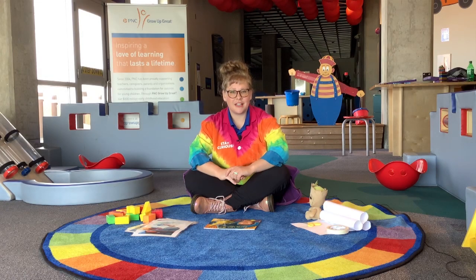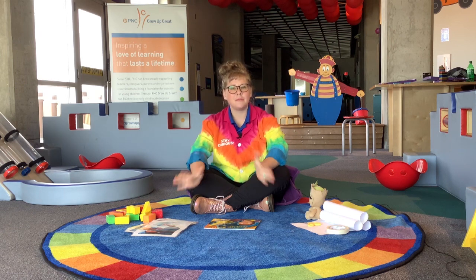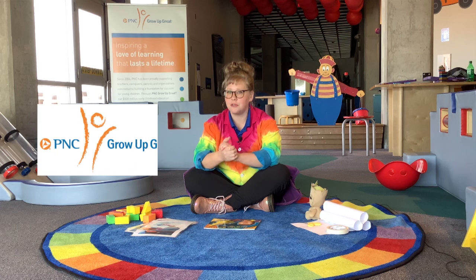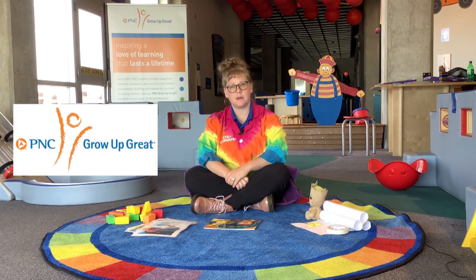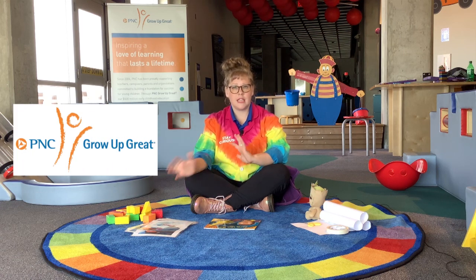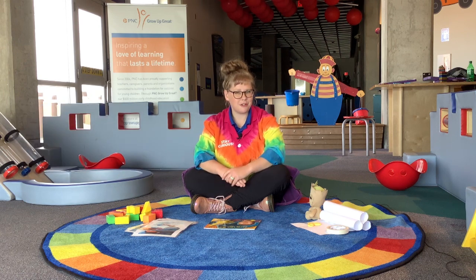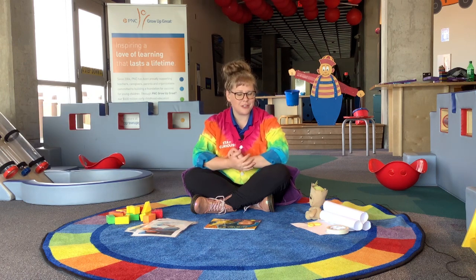Hello, I am Lauren and I'm from the Great Lakes Science Center. We're happy to bring you this early childhood experience brought to you by PNC Grow Up Great. This is just a piece of an outreach program we've developed to bring STEM learning to families with kids ages 0 to 5 in communities just like yours.